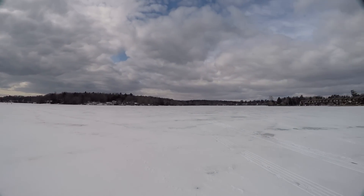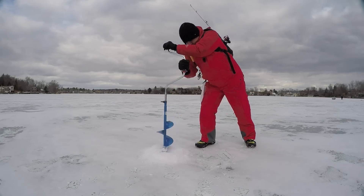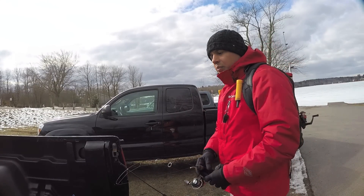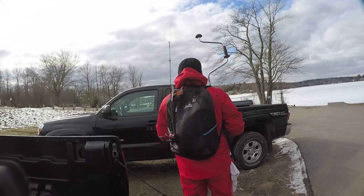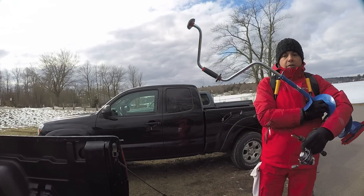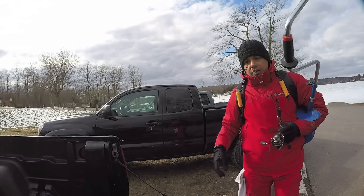This is White Lake that I am at and it's open to ice fishing. They've got decent parking and the ice is still formed out there. I'm leaving my bucket that I normally carry everything in and I'm just going to go ahead and go with the backpack, two rods, and my auger.